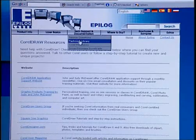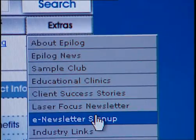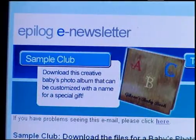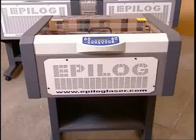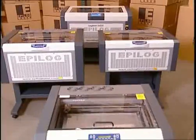And for additional ways to make money for your business, we support you online with downloadable project files and e-newsletter subscriptions from Epilogue's own website. Affordable lease options also make building a new business or expanding an existing one within your reach.